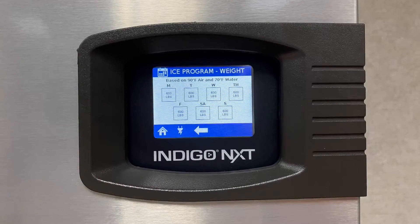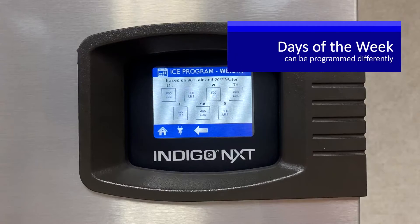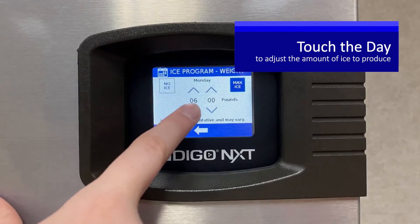From there you can touch each day of the week and limit how many pounds of ice the machine makes on that day. For example, business may be slower on Mondays — you may see only half the amount of customers you would normally see. Touch the day and adjust the amount of ice you wish to produce.